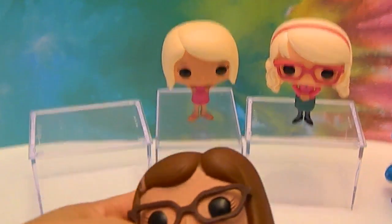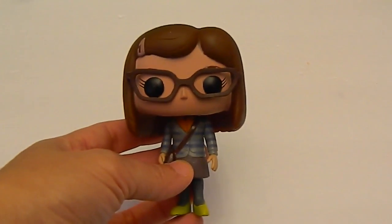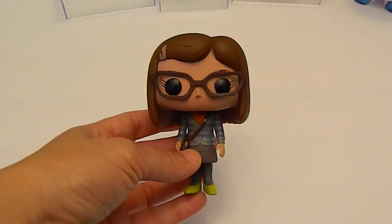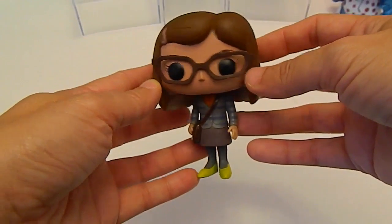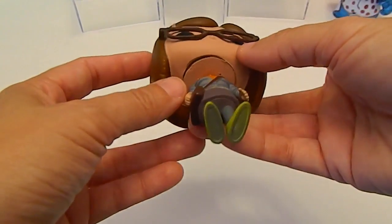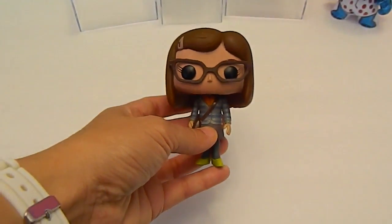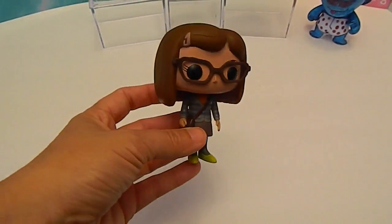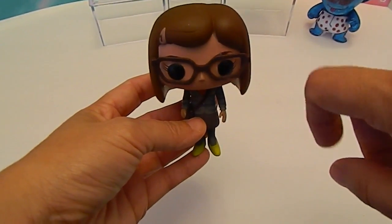So let's take a look at Amy Farrah Fowler. Isn't she awesome? I like her glasses — as you can see from the side view, they're not made onto her face, they're a separate piece. And she's got her little barrette right there on the side.